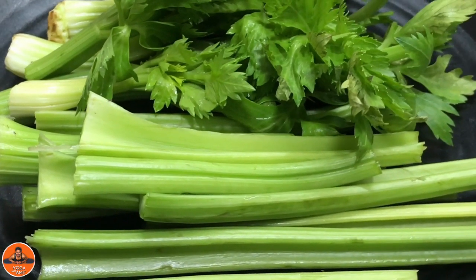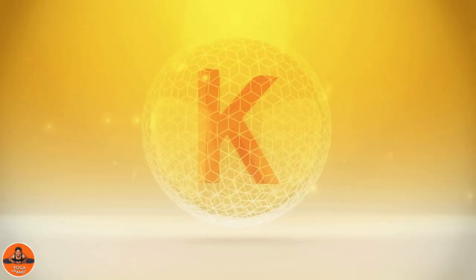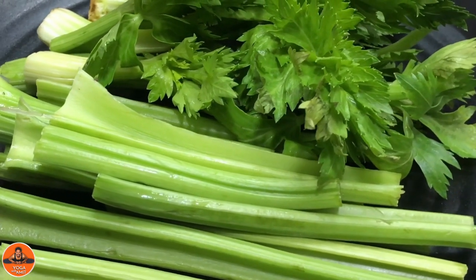Celery. Celery has few calories but is a great source of vitamin K. Vitamin K is essential for healthy blood circulation. Celery is also rich in fiber and other nutrients.